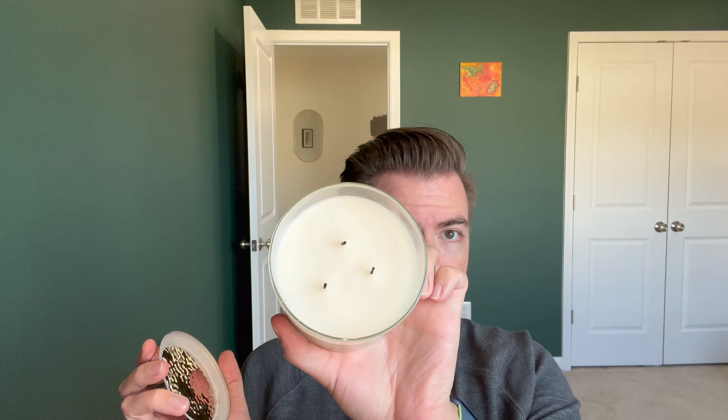This is their 14-ounce three-wick candle in their new or new-ish proprietary soy blend. As many folks have been saying, some people were not fans of Kringle's original sort of paraffin, old-school Yankee-style wax formulation.